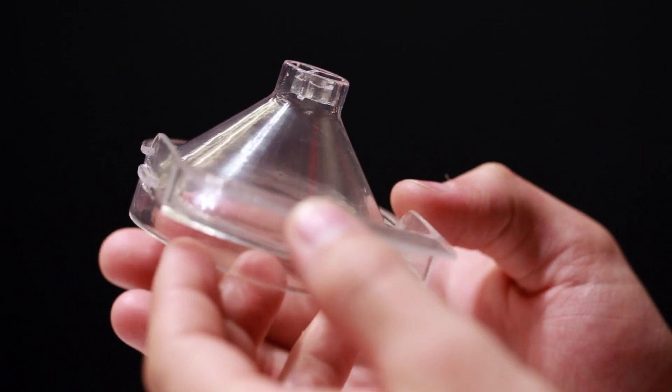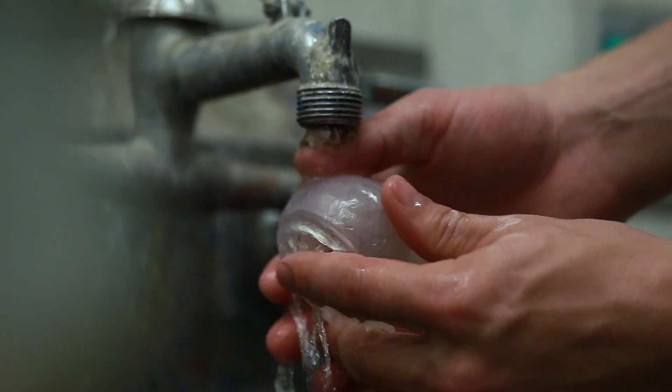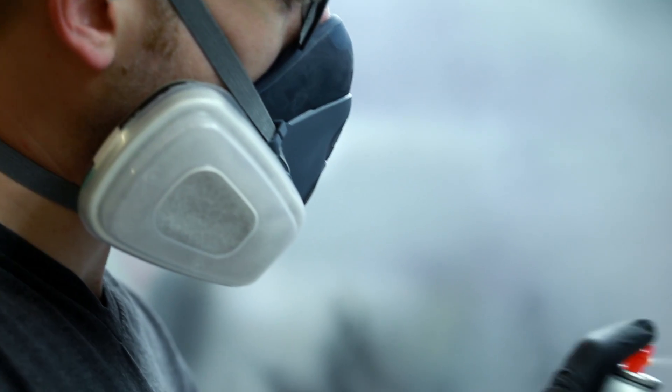We're all really impressed with the resolution, especially coming straight out of the printer. The Form 1 is actually really useful for getting clean, clear parts straight out of the process.